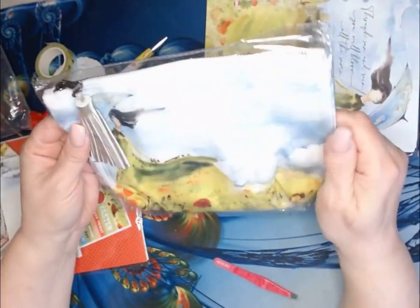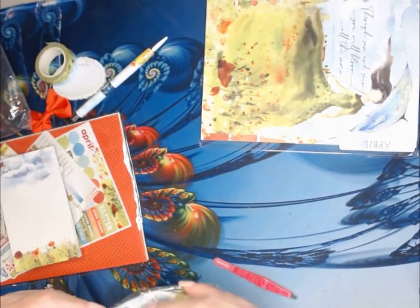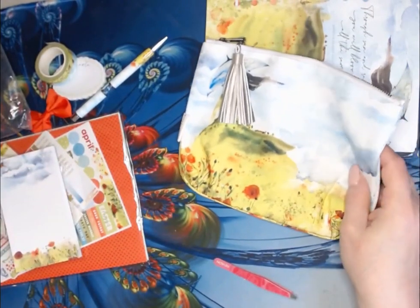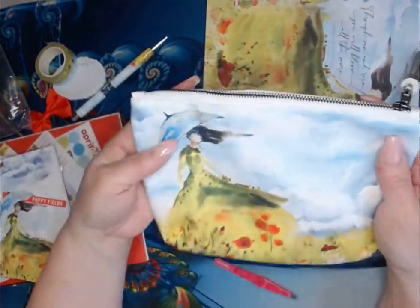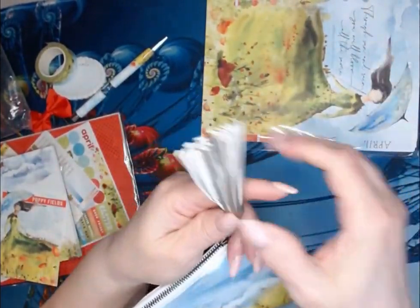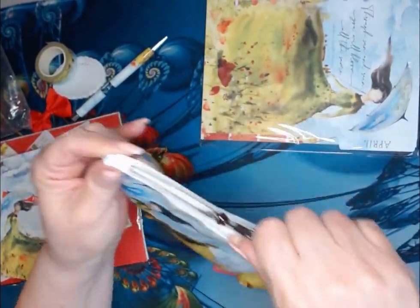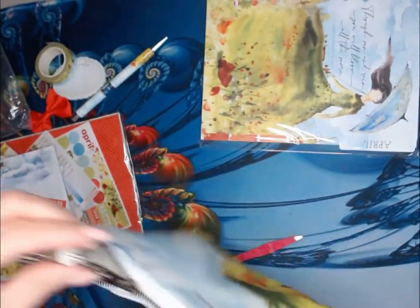And we've got a pencil pouch in the main planner kit. Isn't that pretty? And it's the same on both sides. You have your nice little faux leather, or maybe it's vinyl, little tassel pull. And the inside — I use this every month.